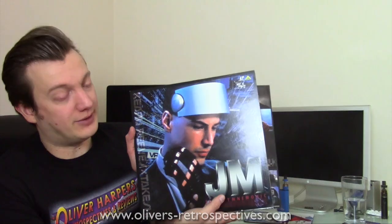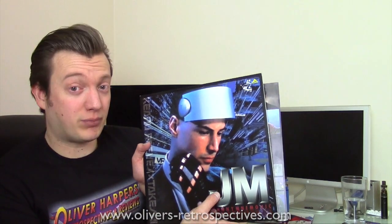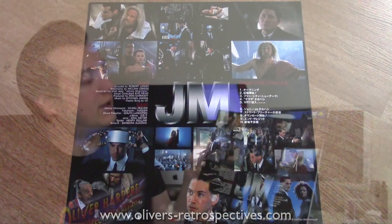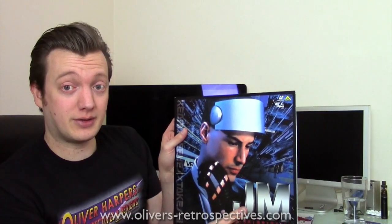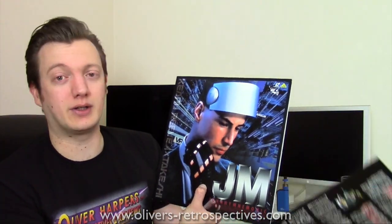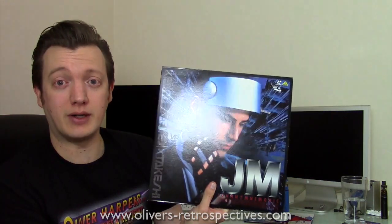Next up we have Johnny Mnemonic — it's a Japanese version, six minutes longer than the theatrical cut released in Europe and the USA. It doesn't have Brad Fiedel's score either, apparently. It comes with production notes which are in Japanese so I can't read those. I've seen the theatrical cut but never this version. I checked out the picture quality and it's pretty good. It doesn't have Dolby Digital, just Dolby Surround. The US version is prone to laser rot so avoid that; the Japanese one is perfectly fine with no laser rot issues.